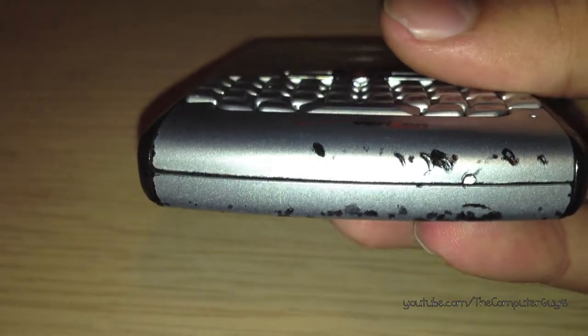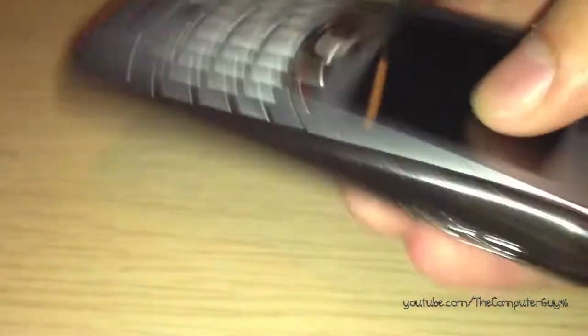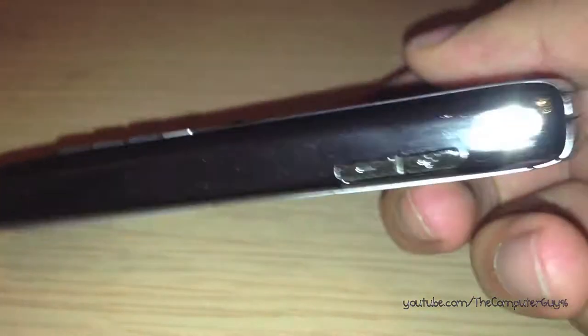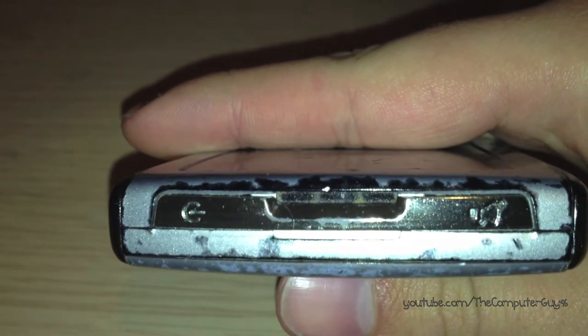On the bottom, there's nothing. My phone is pretty beat up — it's quite old and the original owner was not me. On the right side, there are just the volume buttons. On the top, there's a power button, speaker, and mute button.